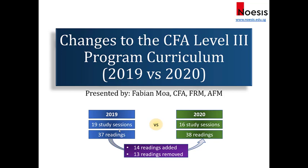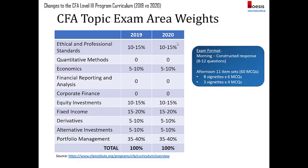In 2020, the CFA Institute has reduced from 19 study sessions down to 16 study sessions, and it's a major revamp where 14 readings have been added and 13 readings have been removed. The only thing they did not change is the exam weightage. The exam structure still maintains as in 2019, where in the afternoon session there will be 11 item sets with 60 multiple choice questions — 8 vignettes with 6 questions and 3 vignettes with 4 questions. Fixed income will continue to be a heavyweight, same goes for portfolio management and ethics.